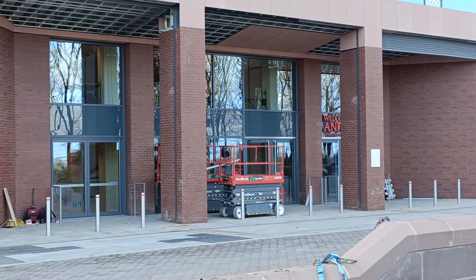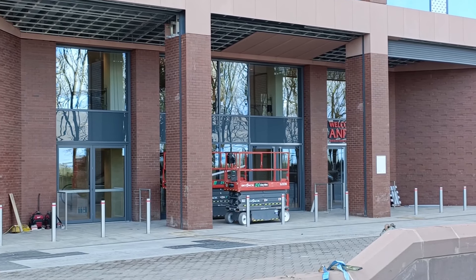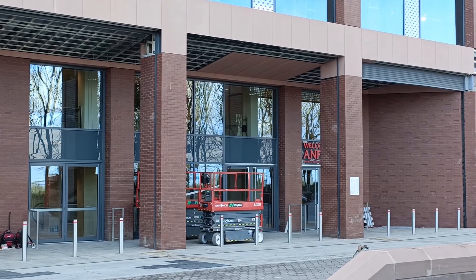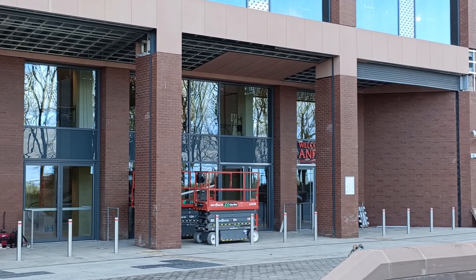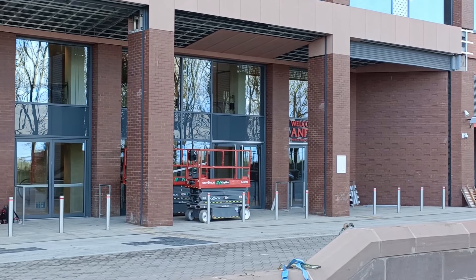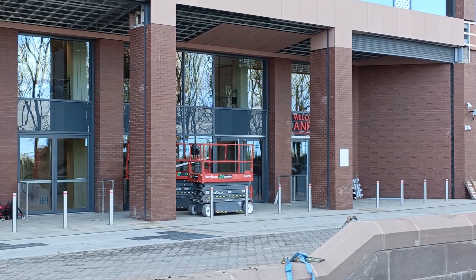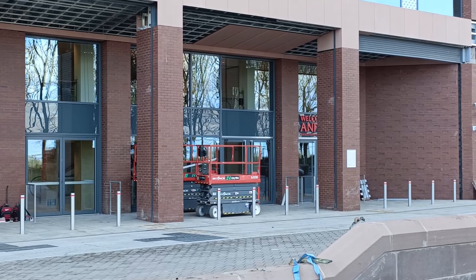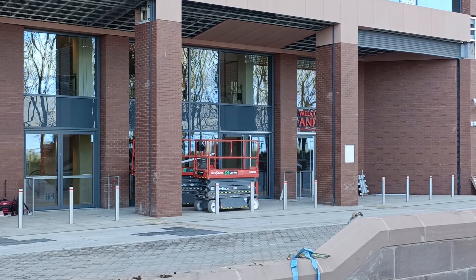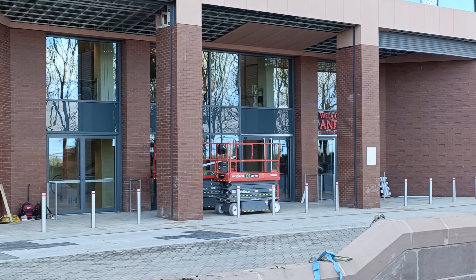Hi everyone, welcome back to Greybeard Droning. It's Monday the 26th of February 2024, back at Anfield Road for another update on the progress. You can just see on the ceiling section they've got the first three panels up, so that's coming along. Both platforms are down just to my left, and the heavy lifter is back so I'm guessing that'll be needed to lift the uprights up in place by the end of the walls. We'll get the drone up in a while. If you like what you see, click like, share, subscribe. We'll try and do some ground footage and merge it with the drone footage as normal. Without further ado, let's get the drone up.